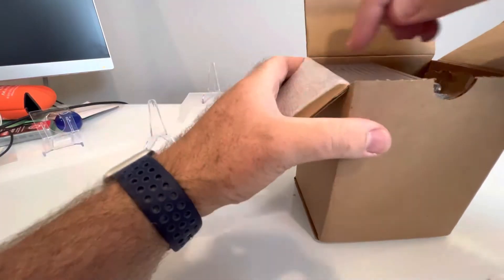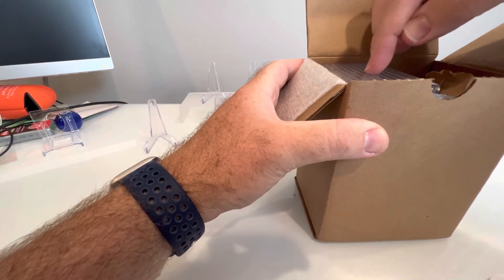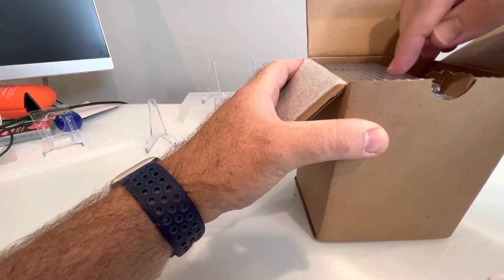Let's open this up. Let's see here — 1, 2, 3, 4, 5, 6, 7, 8, 9, 10.